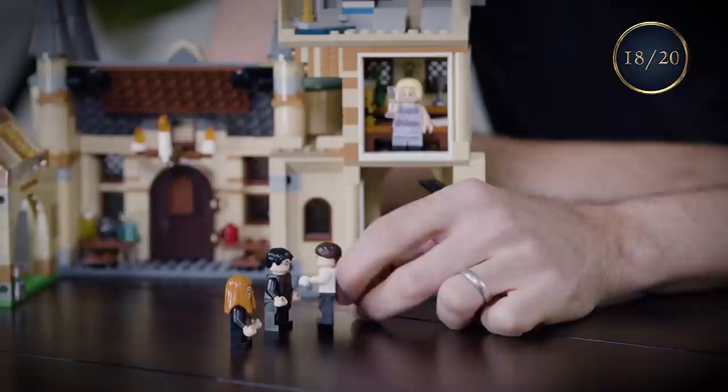Luna — love declaration at the Astronomy Tower. Where's Luna? I'm mad for her. I think it's about time I told her since we'll probably both be dead by dawn.